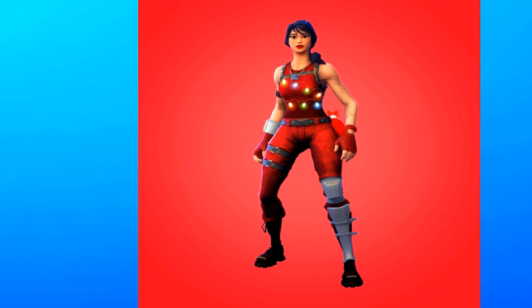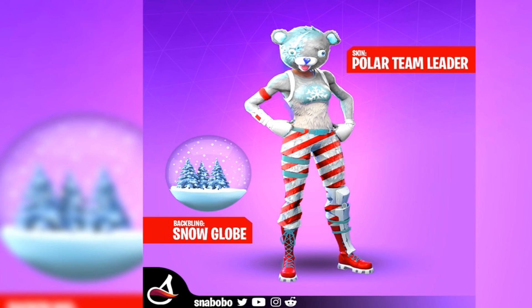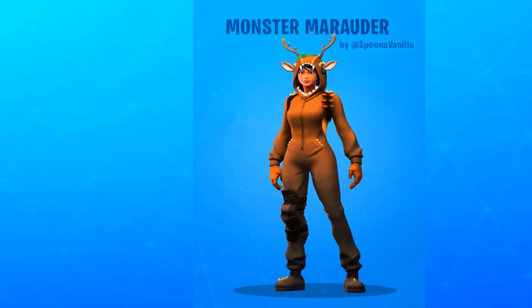1,500 V-Bucks — not bad. This skin right here is heat. I would cop this in a second if it came to the item shop, 100%. Alright guys, we got the Pickle Rick skin, I think it's called. This one's clean, I've seen this one before. The polar team leader.